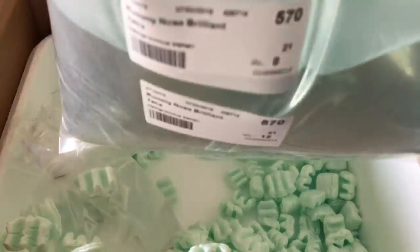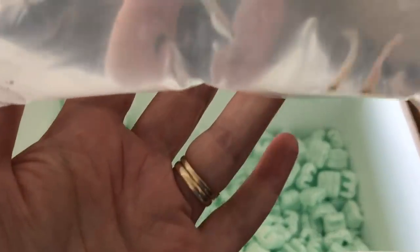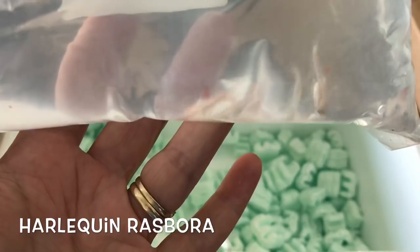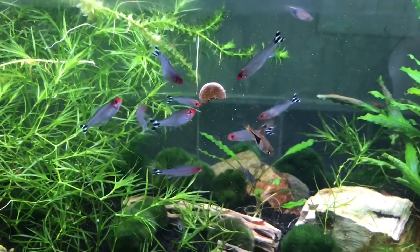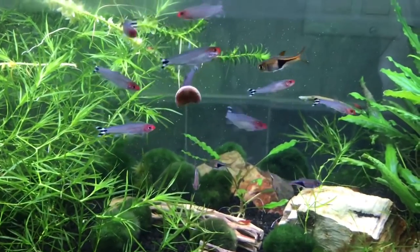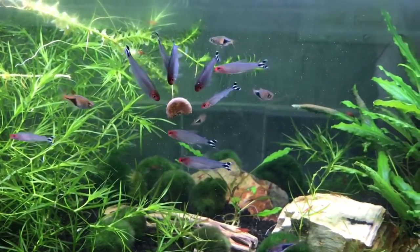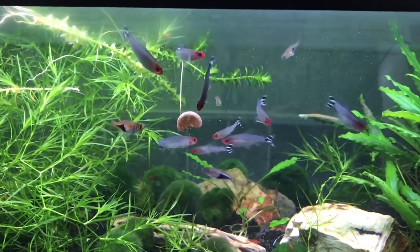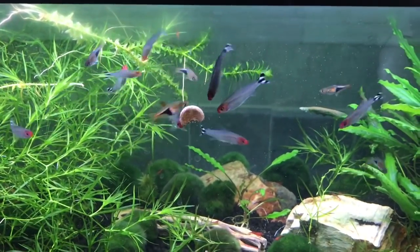We did have two tanks ready to go to actually put these in. One of them was our 20-gallon long, the planted tank — there were no fish in there. And then we did move Jasmine out of the 10-gallon tank and were able to put the other fish in that tank as well. So after the unboxing, we did the acclimation, including water acclimation, because they had only shipped for a day. And with this particular company, that was one of the stipulations for a guarantee with them.